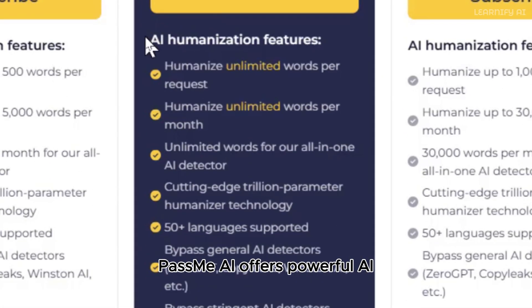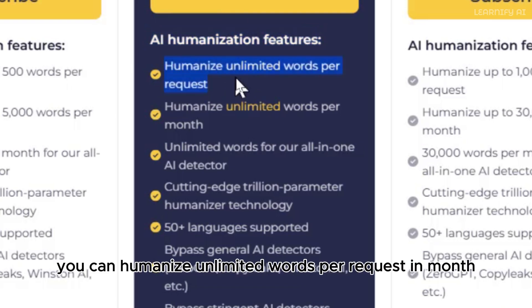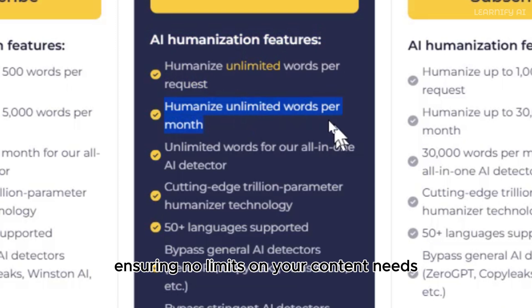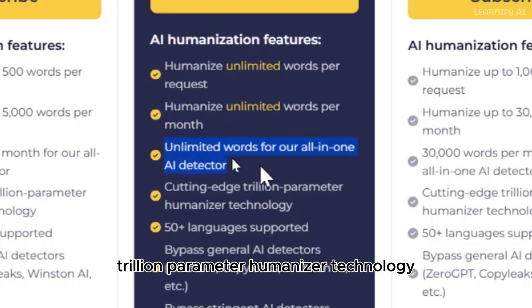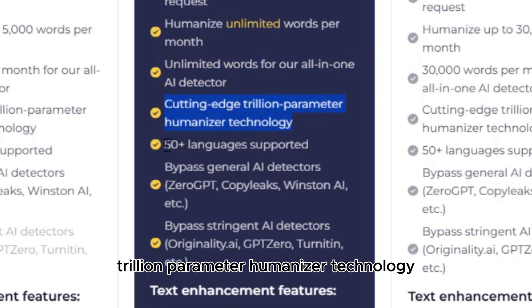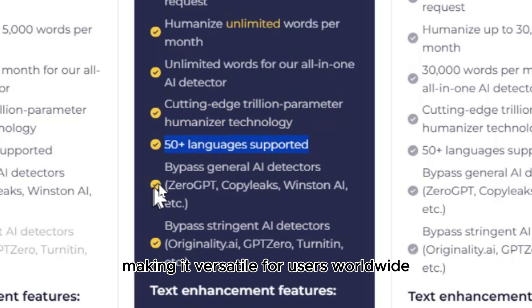PassMe AI offers powerful AI humanization features that set it apart from the competition. You can humanize unlimited words per request per month, ensuring no limits on your content needs. The platform is powered by cutting-edge trillion-parameter humanizer technology and supports over 50 languages, making it versatile for users worldwide.